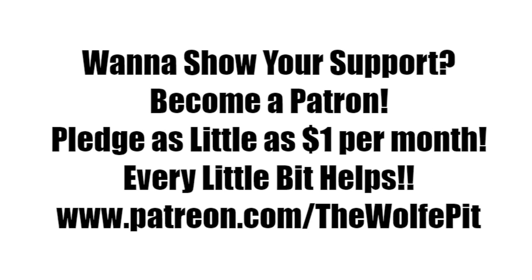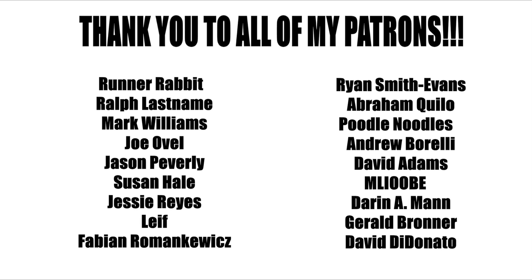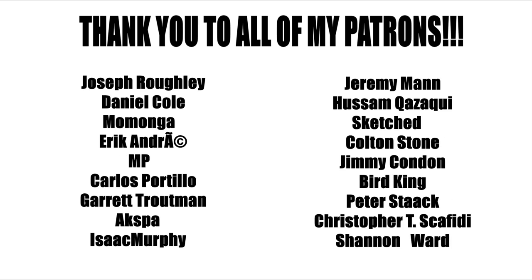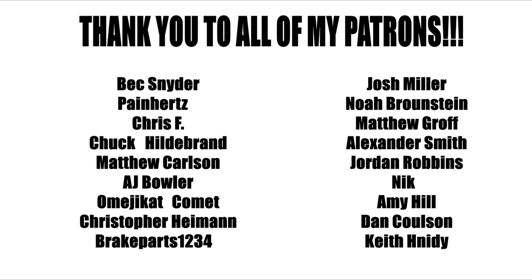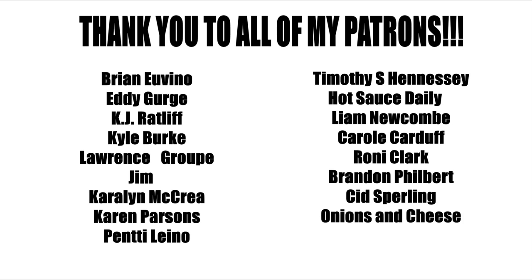If you'd like to help support the Wolf Pit, consider being a patron. You can pledge as little as a dollar a month — that's only $12 for the whole year — or you can pledge more, that's up to you. Either way, every little bit is appreciated and helps me produce more high-quality videos more often for you the people. Thank you all very much for watching. Please don't forget to like this video and subscribe, and I'll see you soon.